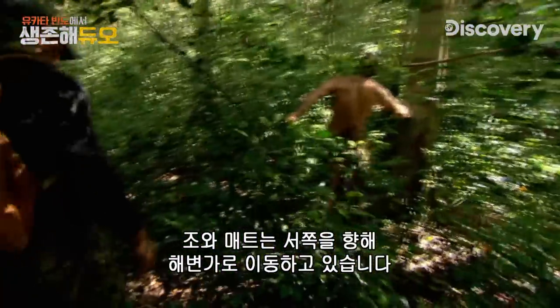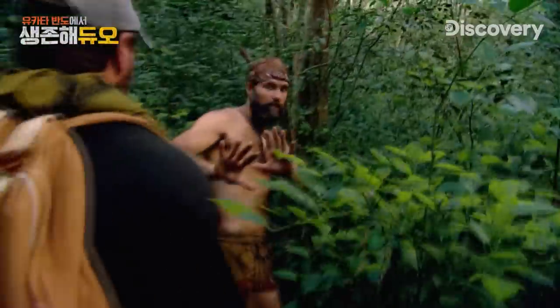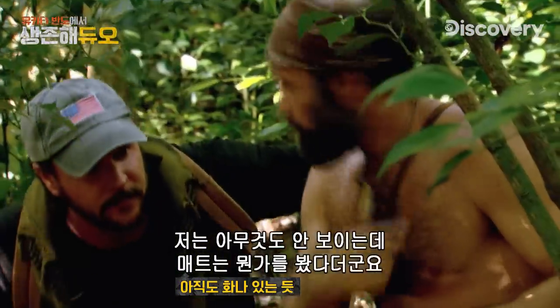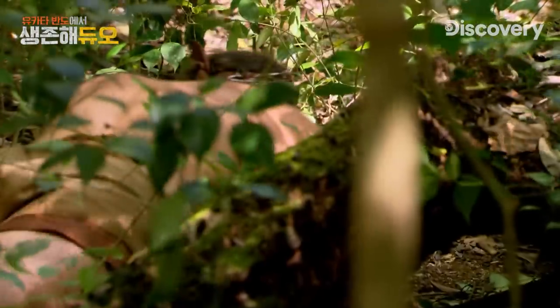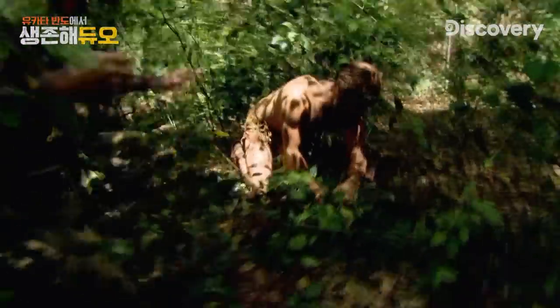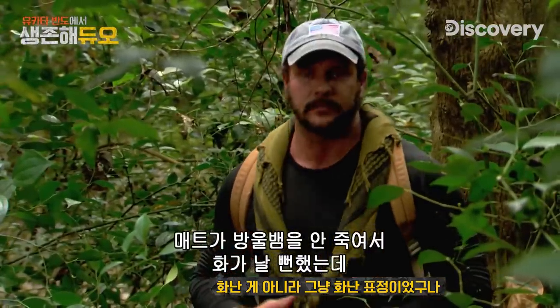Joe and Matt continue navigating west, walking away from the rising sun toward the coast. Turkey! I don't see anything — I don't know what he's looking at, but he is sure he has seen something. Stay ready. It's so critical. I cut its head off — tried to be quick and clean. Oh, nice! Very, very nice. This will be a nice meal for us. I was kind of pissed off at Matt for not killing the snake, but all sins are forgiven.